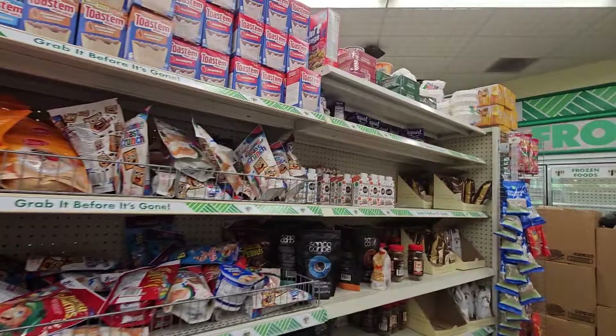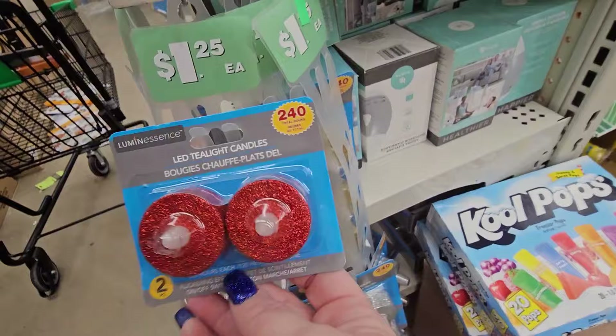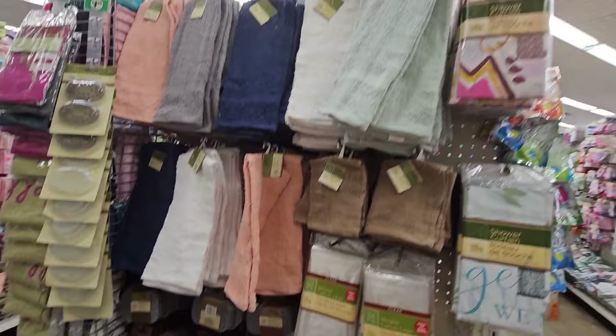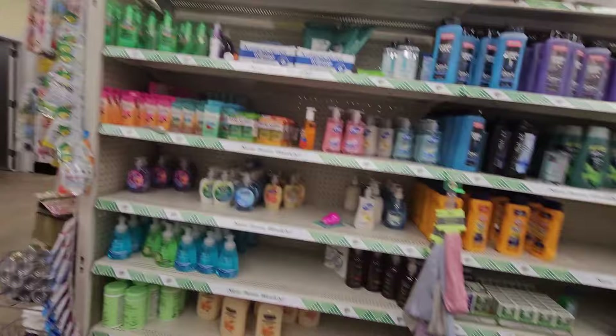Every once in a while in the end cap I see a hint of Christmas. Yes, I said it — sparkly red tea lights for $1.25 and some sparkly silver star ones. We are getting hints of the 'C word,' which is a little early for me. But some people have to pace out what they purchase, so they start early.